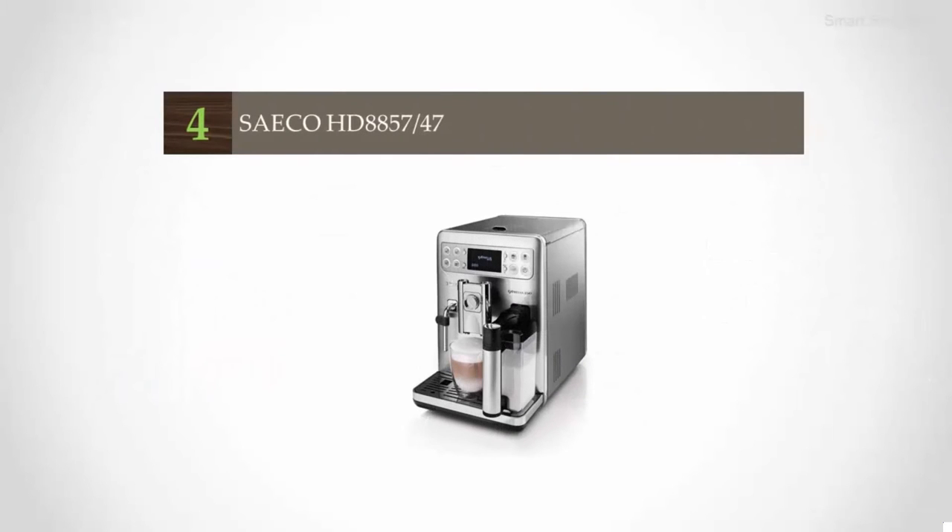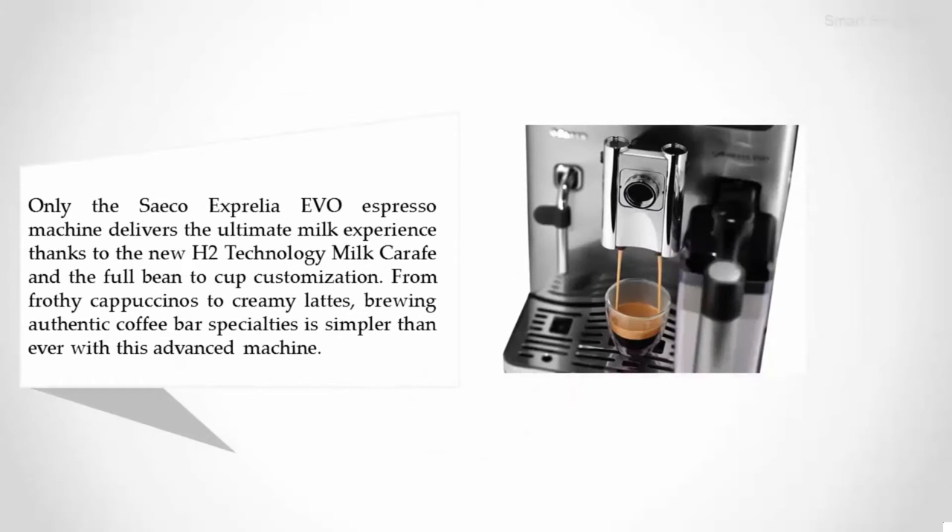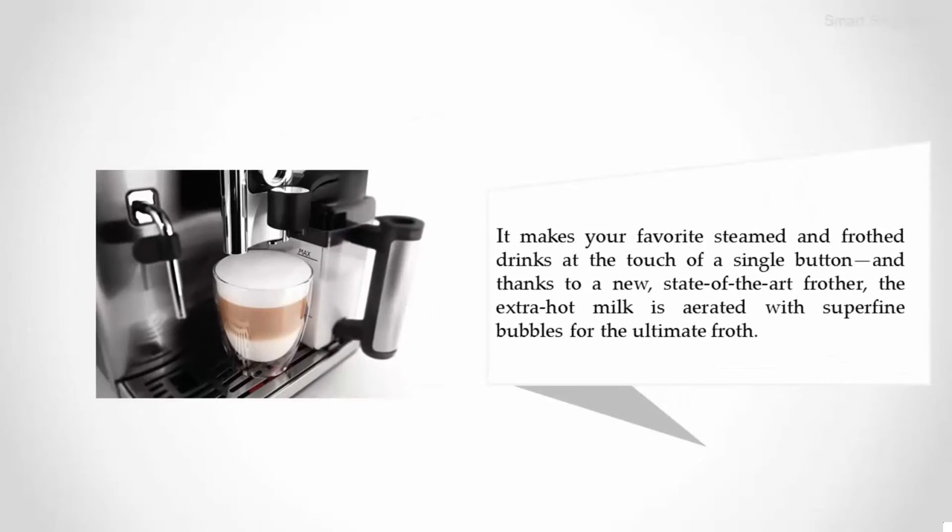Coming in at number four is the Seiko Exprelia Evo Espresso Machine. It delivers the ultimate milk experience thanks to the new Age 2 technology milk carafe and full bean-to-cup customization. From frothy cappuccinos to creamy lattes, brewing authentic coffee bar specialties is simpler than ever with this advanced machine.